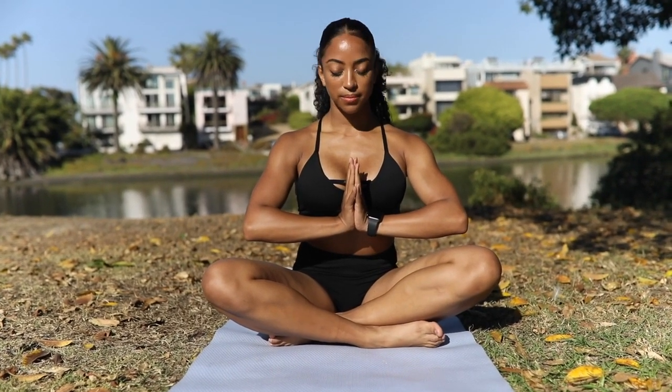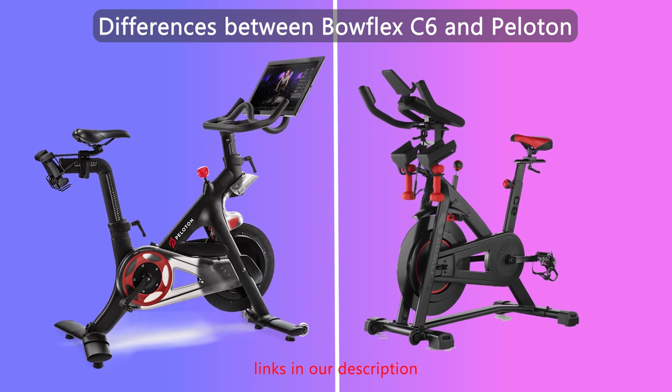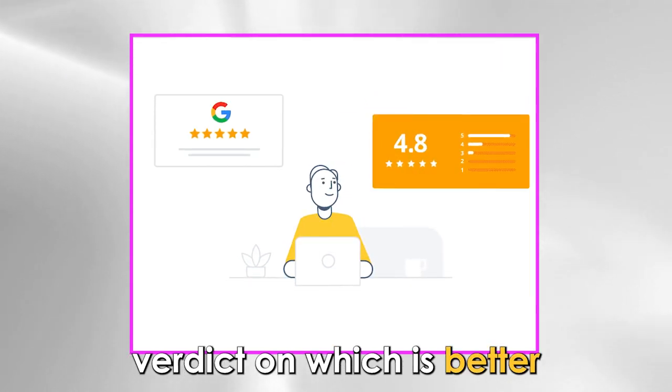Hi guys, this is Sarah from the Savvy Professor. In today's video, I'll discuss the differences between the Bowflex C6 and Peloton. Watch till the end to know the final verdict on which is better.